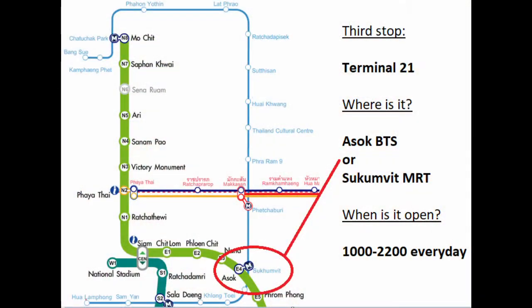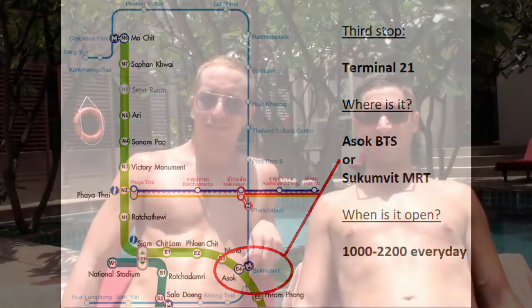And then third, we're going to Terminal 21, which is an indoor, kind of stall-like market. You'll recognize a lot of the brands there, but there's also a lot of boutiques on the upper floors.